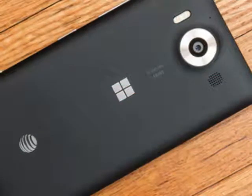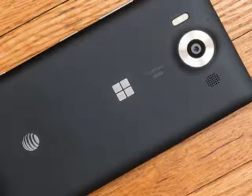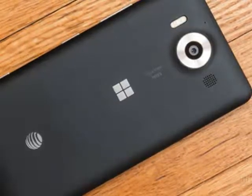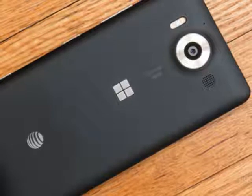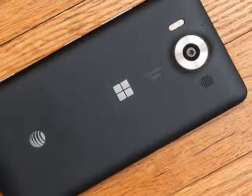Microsoft Lumia 950 XL Review. After Windows Phone 8.1's release in April last year, the Lumia brand went undercover, as Microsoft released very few handsets and pondered what comes next for the operating system and its smartphone business.